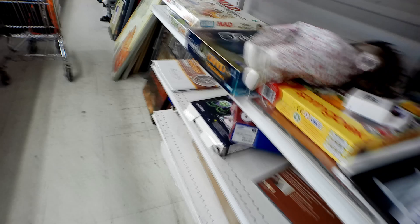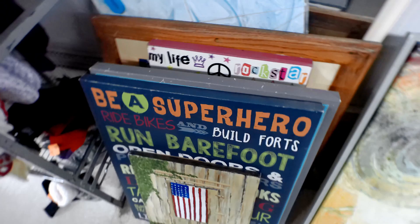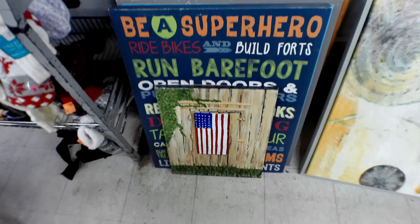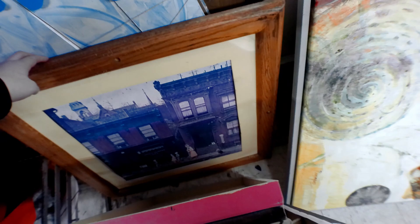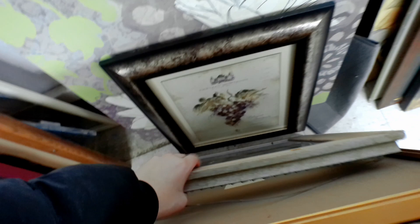We're gonna go look at the artwork. Somebody painted this picture. I usually have pretty good luck finding frames here but it seems like I won't find one for my picture today unless I surprise myself. Oh, that's a shame — the glass is broken on that one. I don't really want to touch that.